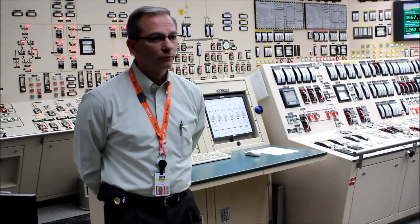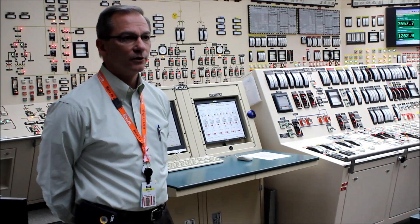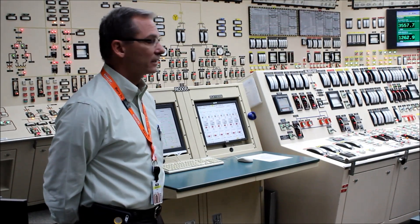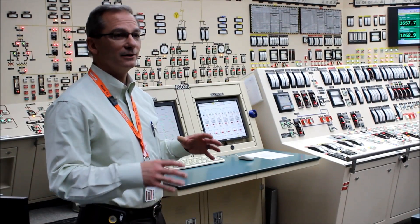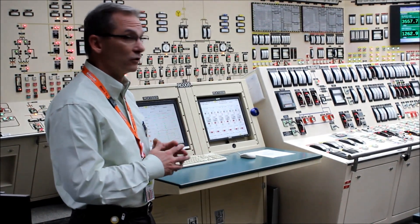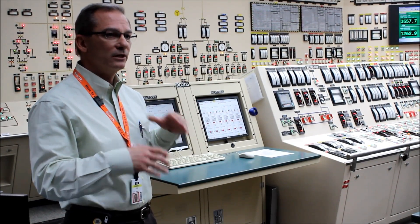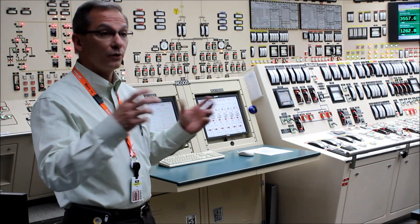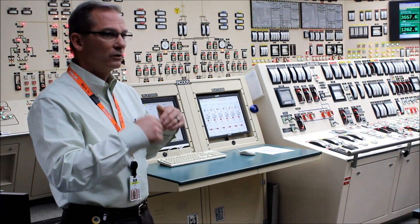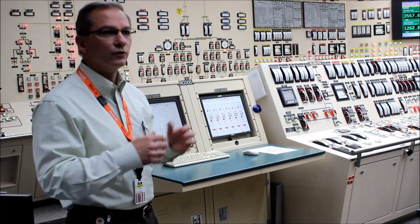We're offline for approximately 30 days, depending on the activities we're doing in that particular outage. The reason for that is our nuclear fuel — we have 193 fuel assemblies, and we offload and replace about one-third of them with new fuel. That fuel, once put in, will go for three cycles due to the concentration of uranium in it.